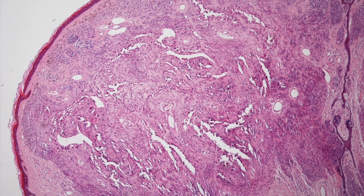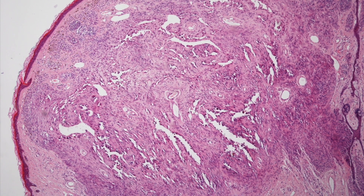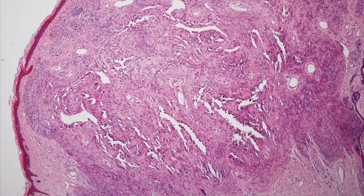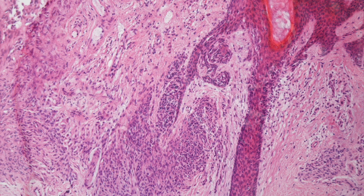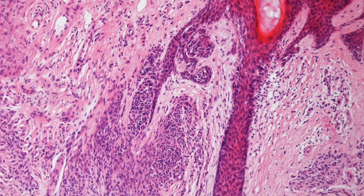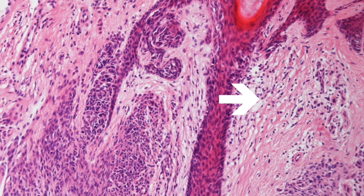Here is a low-power view of a Spitz nevus. It has a nodular configuration and one thing that is quite obvious is that the Spitz nevus is well demarcated from the adjacent dermis. There is also a mild lymphoid infiltrate, which is another feature of a Spitz nevus.